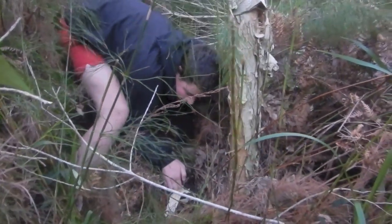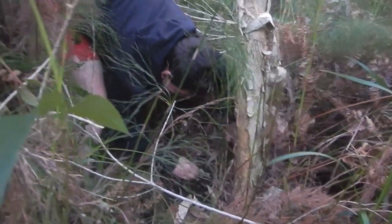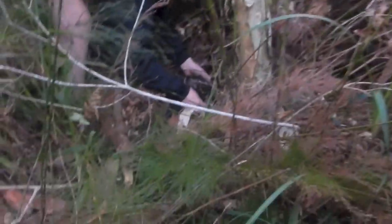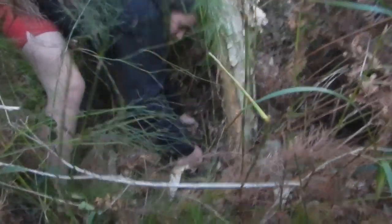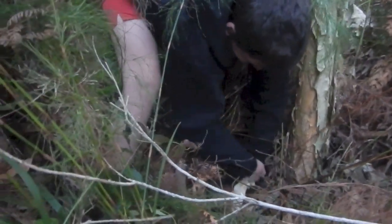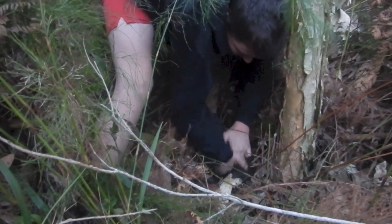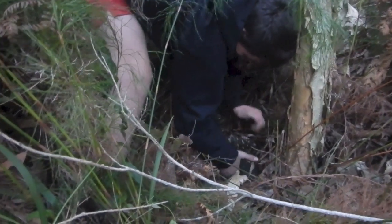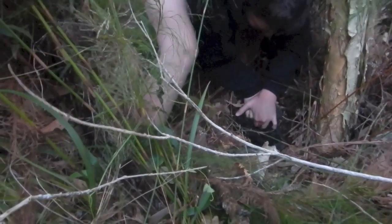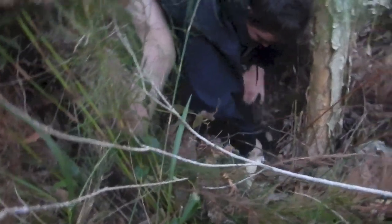Sharp spines. This is the Australian echidna. The trick to getting them out is they're digging. You've got to get your hand under, underneath where they're digging, and try to flip them over. There we go. It's like he's got roots sticking in the ground.